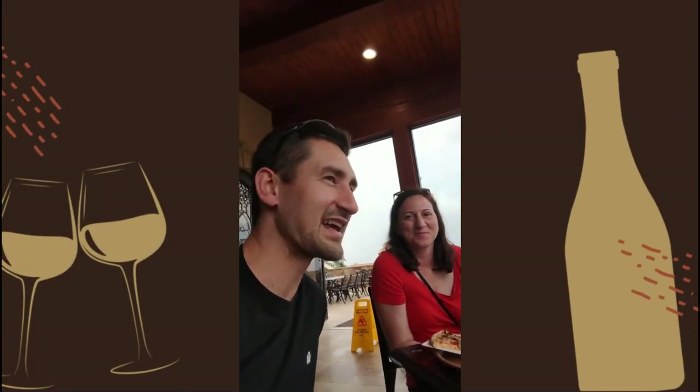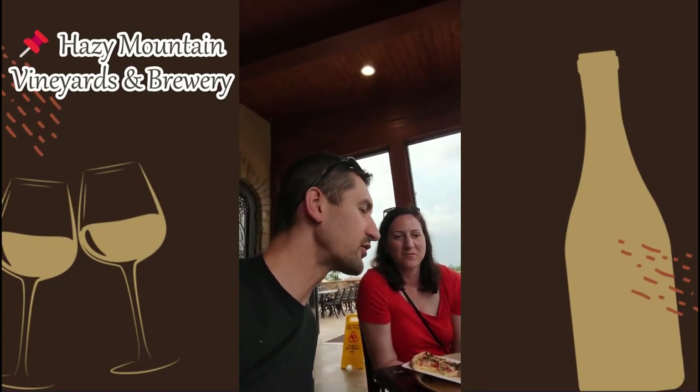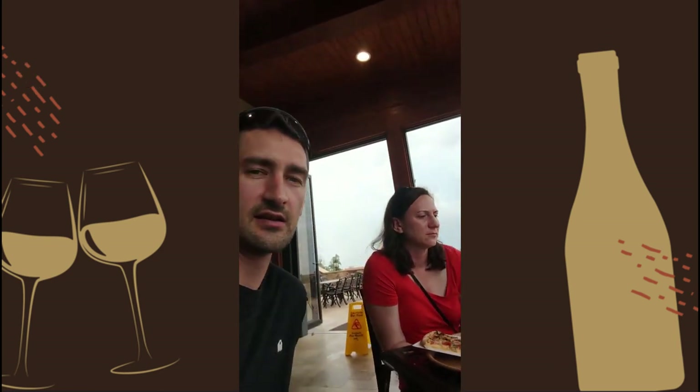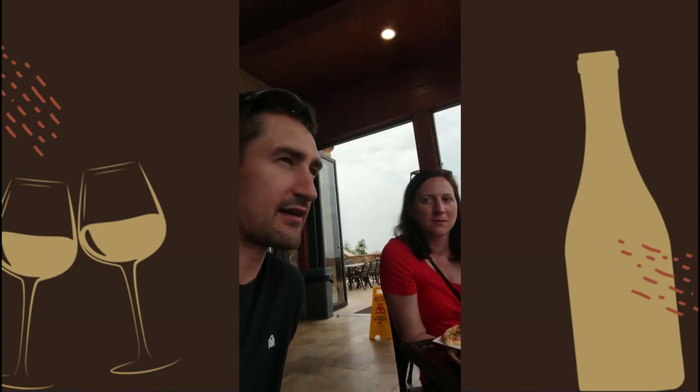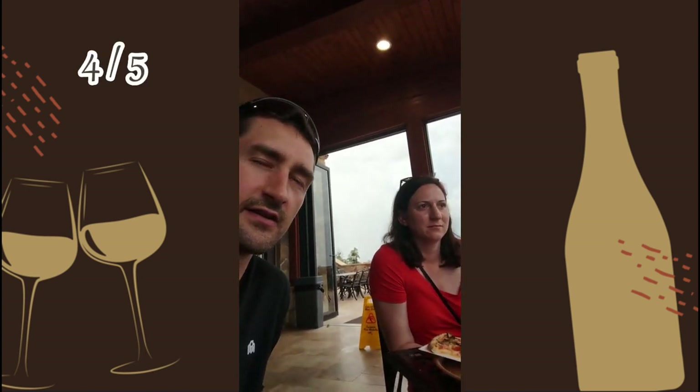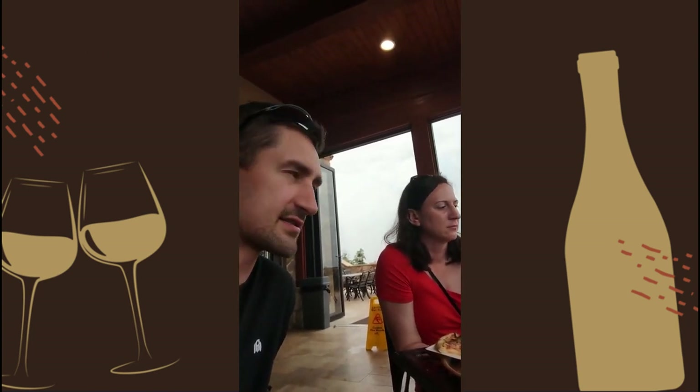Hey, it's Dave and Kristen. We are at Hazy Mountain Winery and Brewery. It's near Afton. We're gonna go ahead and give this a 4 out of 5. It is a must hit.